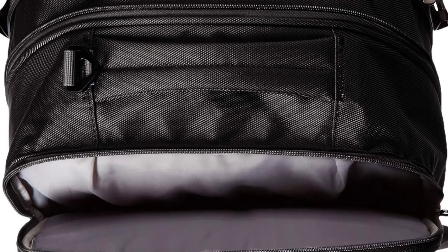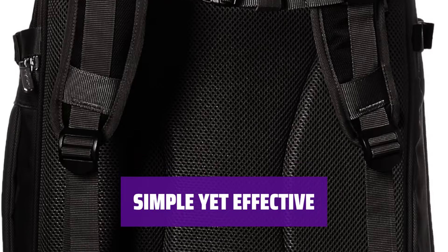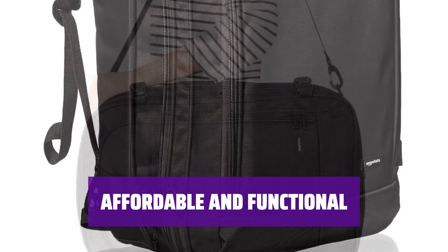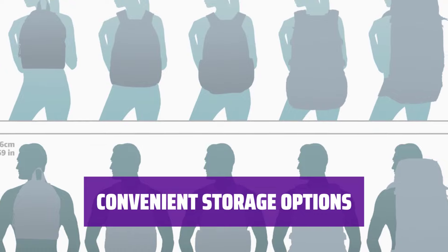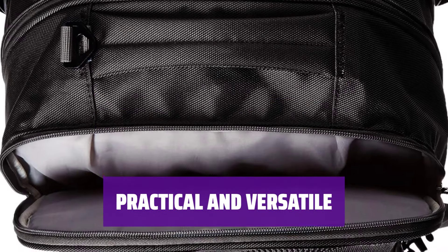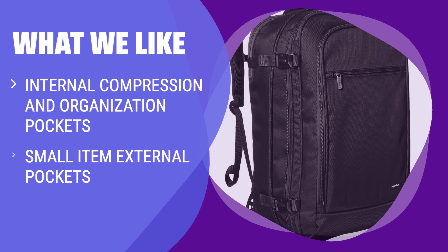Number 1: Budget Bag. This bag offers internal compression and organization pockets, as well as small item external pockets. It provides a budget-friendly option for your needs. With this bag, you get a simple design that gets the job done. It may not be the most enjoyable to use, but it is practical and efficient. For those looking for a cost-effective solution, this bag is a great choice — it offers functionality without breaking the bank. External pockets also provide easy access to small items. What We Like: If you are on a budget and need a bag with internal compression and organization pockets, this is a practical choice for you.